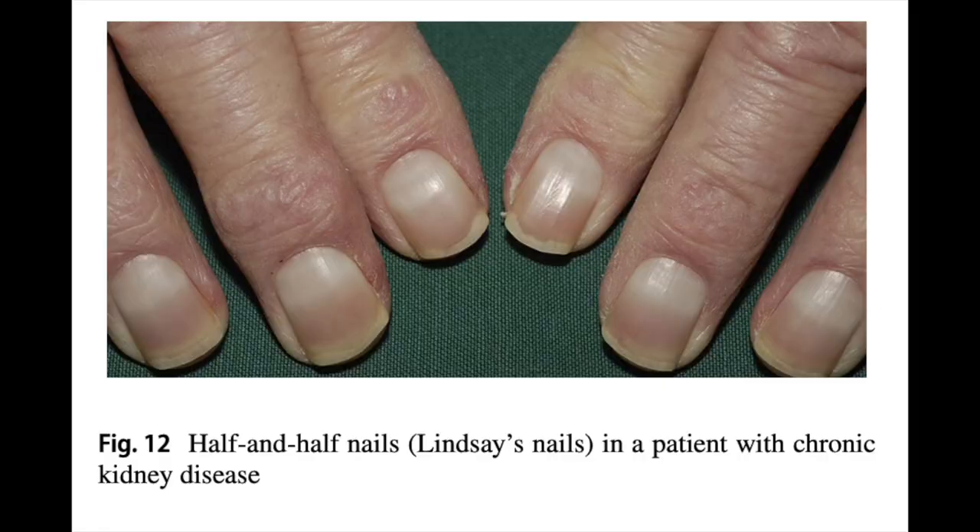Half-and-half nails, also known as Lindsay's nails, are characterized by a sharply demarcated red, pink or brown discoloration of the distal 20 to 60 percent of the nail, resulting in two-colored nails with a transverse border. The proximal nail has a whitish ground-glass-like appearance obscuring the lunula, and all nails are usually involved.